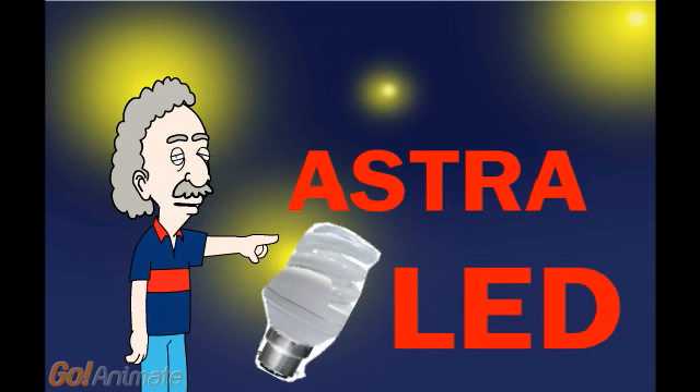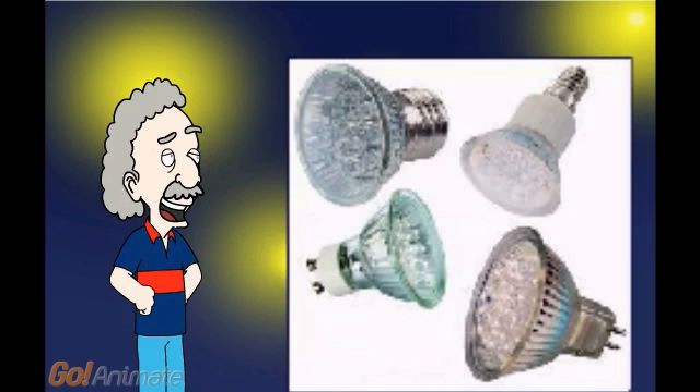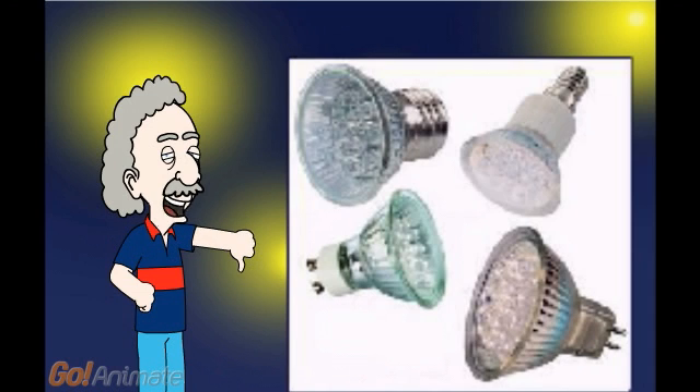This ugly CFL bulb, full of poison and mercury, gives only 60 lumens per watt. Not good in 2011 — the lifespan is only 3,000 hours. Ridiculous. And those traditional outdated LEDs have a maximum of 60 or 70 lumens per watt — still not good in this day and age.